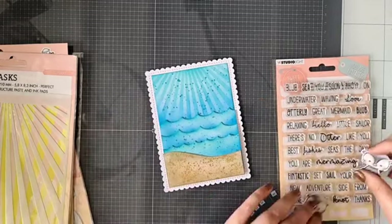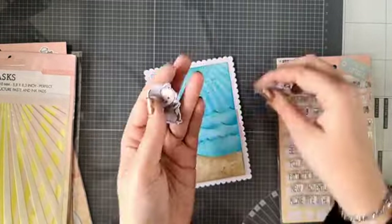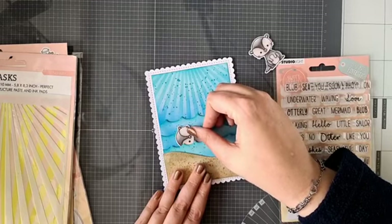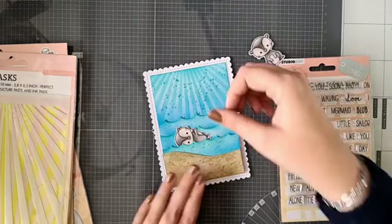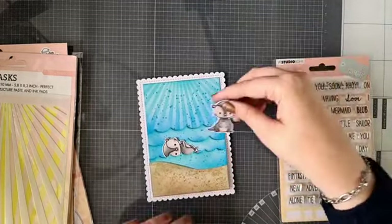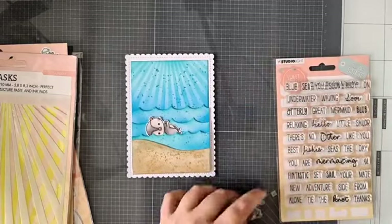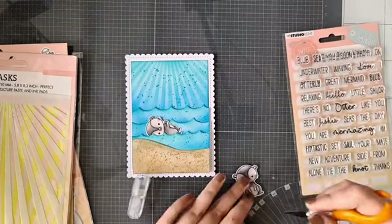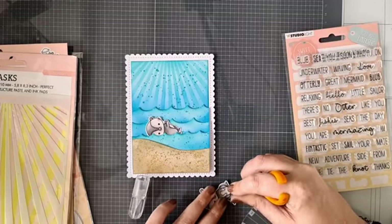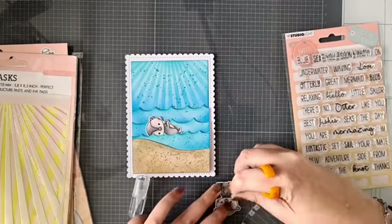Die ottertjes van die stempelset komen hierop. Dit is eigenlijk een staand ottertje, maar ik dacht dat hij ook wel kan zwemmen — een zwemmende op de rug otter! Luna vond van wel, dus ik vond ook van wel. Kijk, die ligt daar lekker in het zonnetje te chillen. Die armpjes ga ik een beetje zo snijden, zodat ik die over een golfje heen kan laten hangen. Dan gaat hij met zijn arm over die golf heen.